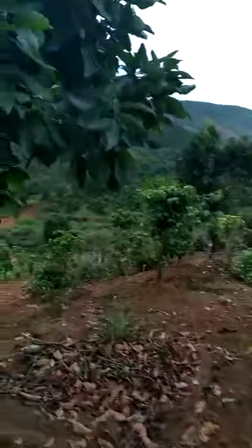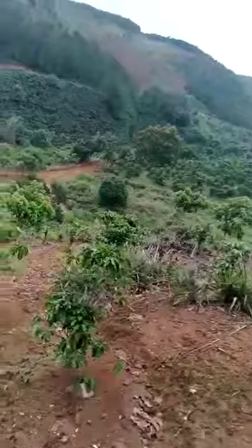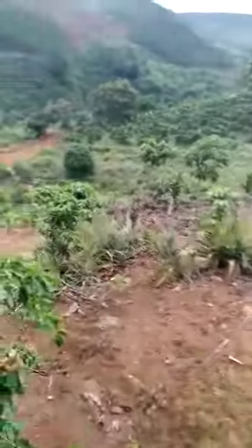About 1,100 square meters. We've got these beautiful robusta trees, and then we've got arabica trees too. It's been beautifully kept, this land.